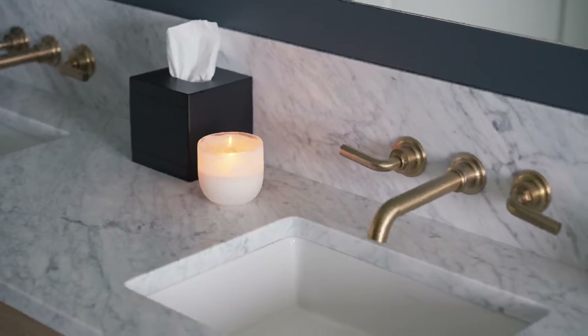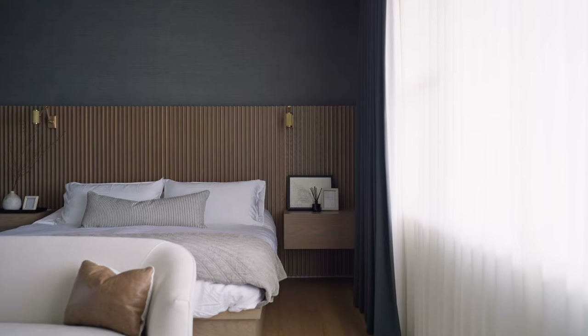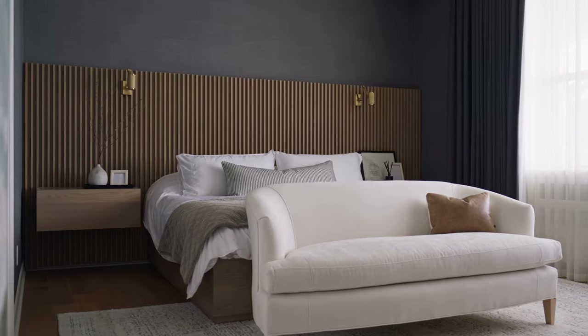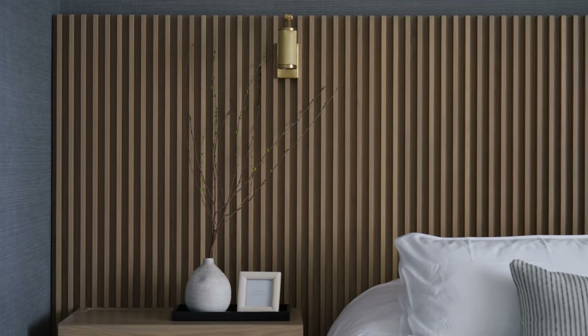Our client's one request was that the principal bedroom felt like a hotel. We managed to achieve this by incorporating a custom built-in headboard and bed. We added in layered texture with a fluted headboard, natural wallpaper, as well as the window coverings. I feel like we really achieved that hotel feel that the client was looking for.